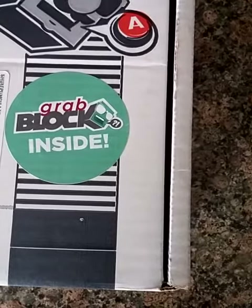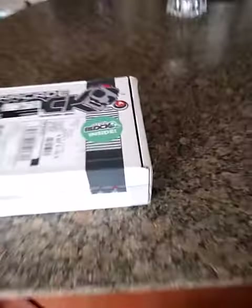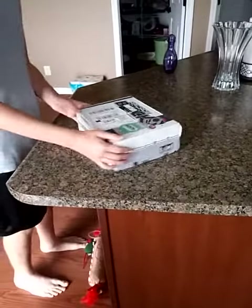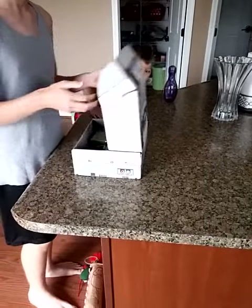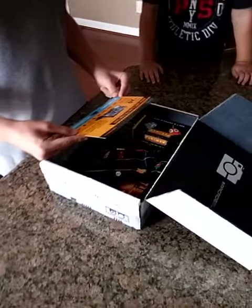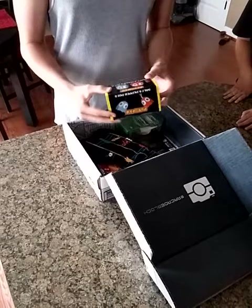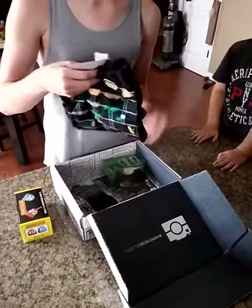This is our Nerd Block Arcade Block for July 2016. Let's see what's in the box. We got Pac-Man salt and pepper pots — a salt and pepper shaker set. We also got a shirt. What's the shirt got on it?